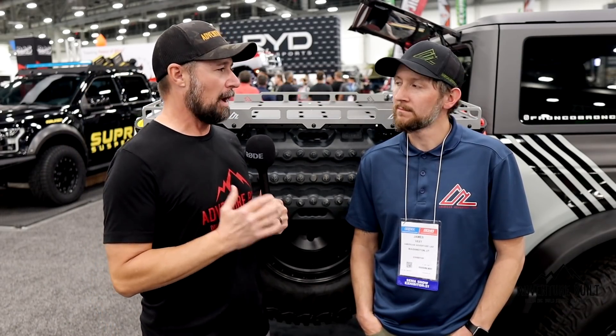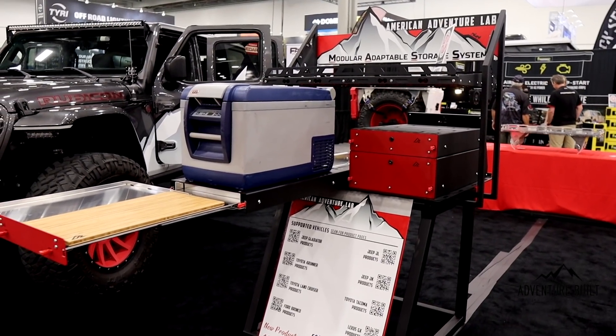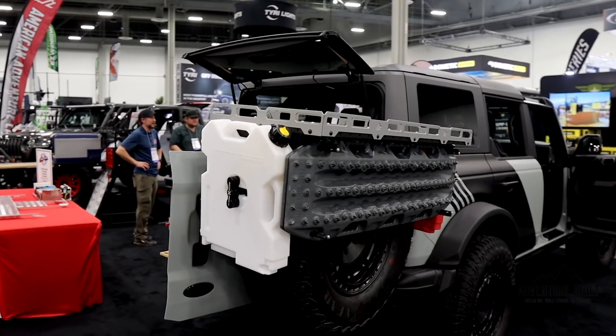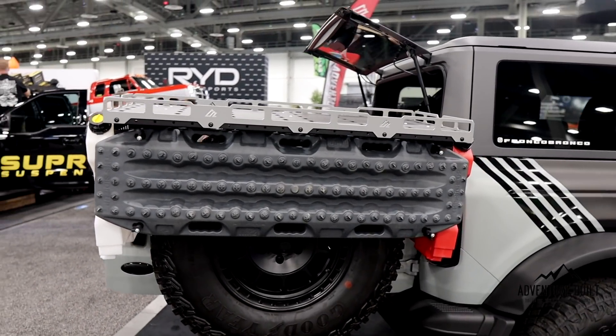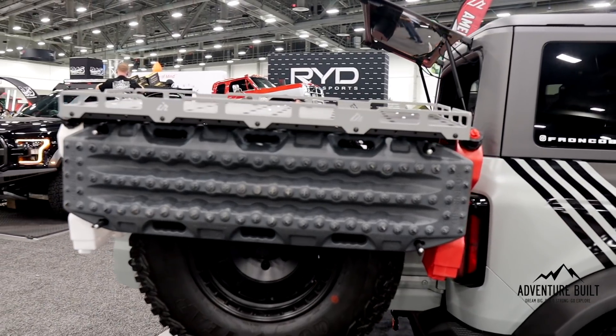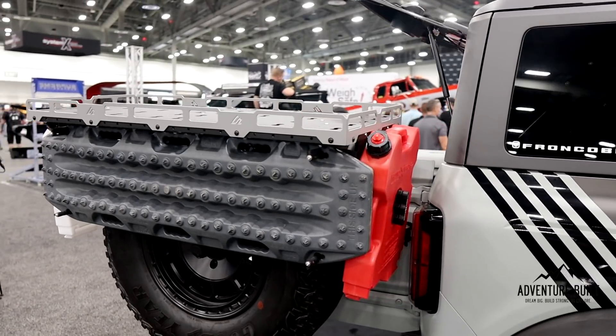I'm here with James from American Adventure Lab. You guys have a really cool new modular spare tire carrier. This is what we're calling our spare tire platform. A lot of our products are very vehicle specific, so we wanted something that fits a wide variety of vehicles and different applications. This particular model fits anything from a 33 to a 40-inch tire — it's fully adjustable. We're also coming out with a smaller version, maybe the STP mini, for adventure vans running 31 or 32-inch tires.